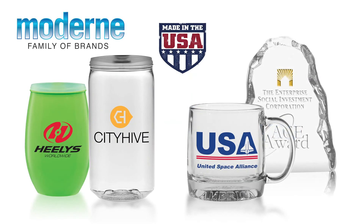As mentioned earlier, over 90% of our glassware is made in the USA. We also offer a variety of Triton drinkware and glass awards which are made in the USA as well.